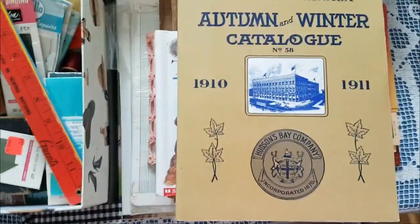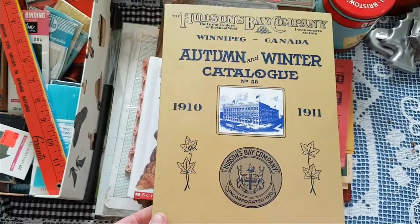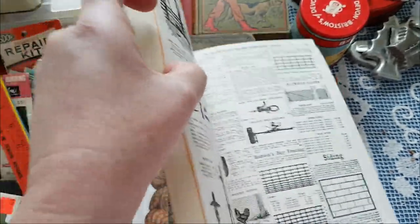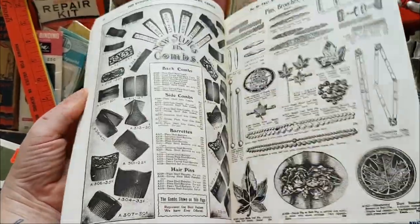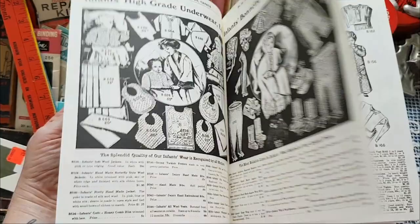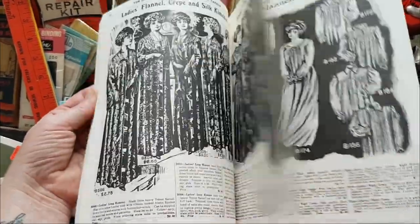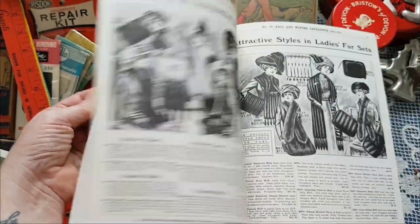This is a reproduction of the Hudson's Bay Company catalog — imagine finding that! The images at the front have a lot of ladies' clothing, children's clothing. That'll be making its way into some of my books.